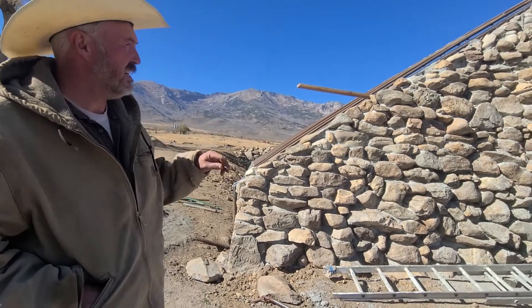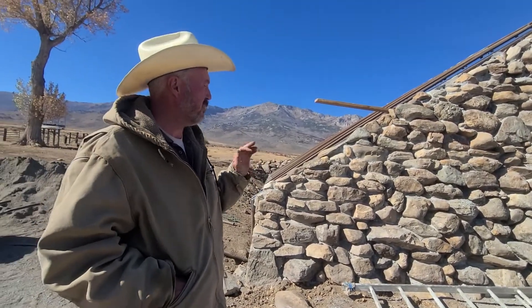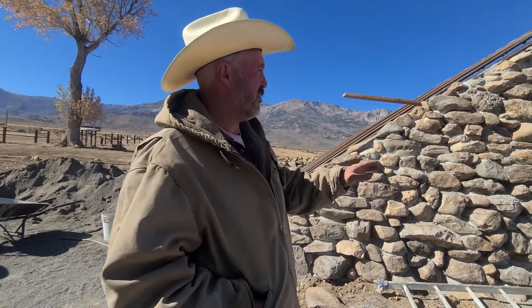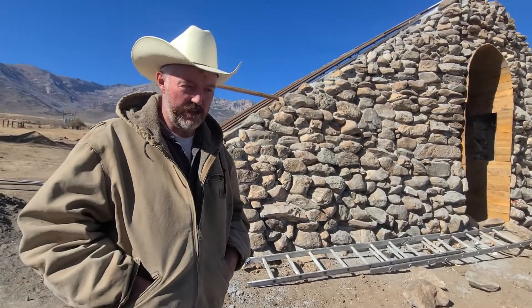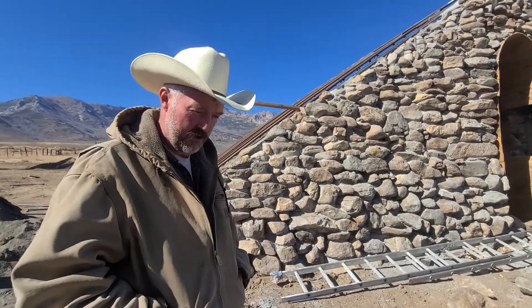We still need to grout the rock wall — get the grout in between — and then we need to clean off all the stones to get the concrete off of them so that they're done and finished. There will be grout and stone around the door, so that'll all be finished up. That'll be a long slow process. We'll do that throughout the winter, but you can't do the concrete work when it's freezing, so we'll do it on warm days, or finish it in the springtime if we have a super cold winter.